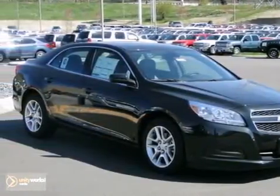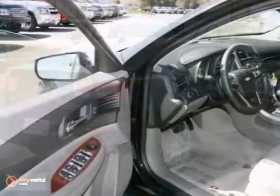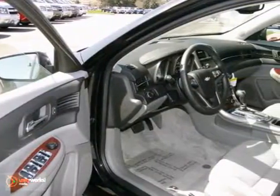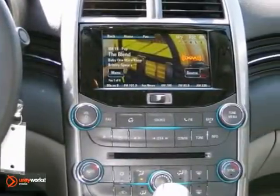You can't go wrong with this 2013 Chevrolet Malibu. With alloy wheels, satellite radio, and a touchscreen display, this one is bound to sell fast. You'll also get traction control, heated mirrors, and dual-zone climate control.